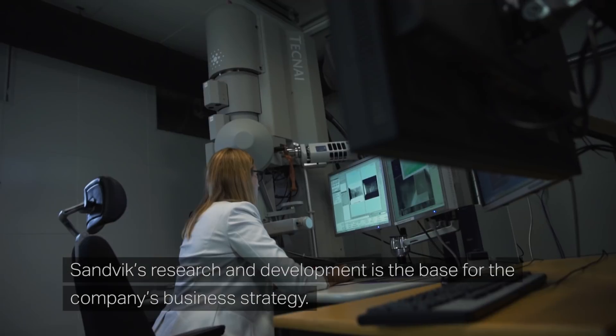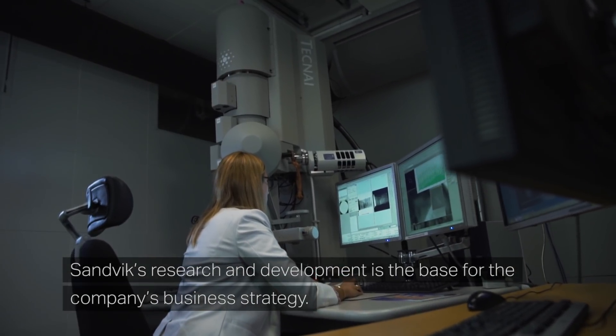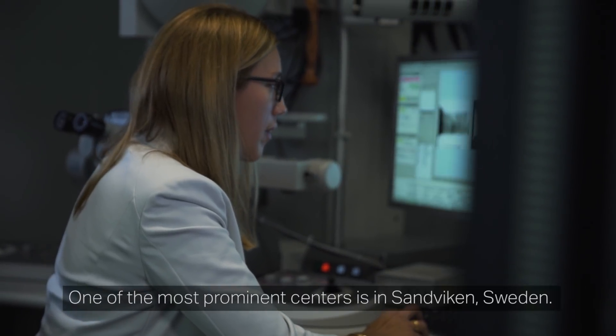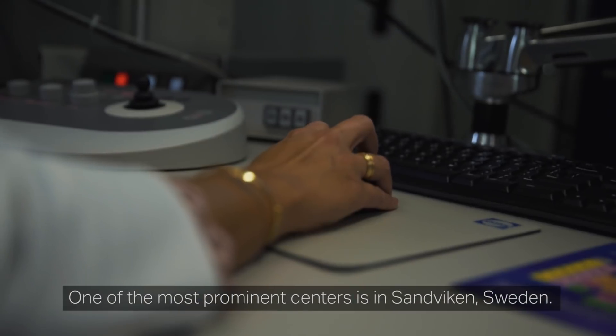Sandvik's research and development is the base for the company's business strategy and it has 60 R&D centers in the world. One of the most prominent centers is in Sandvik, Sweden.